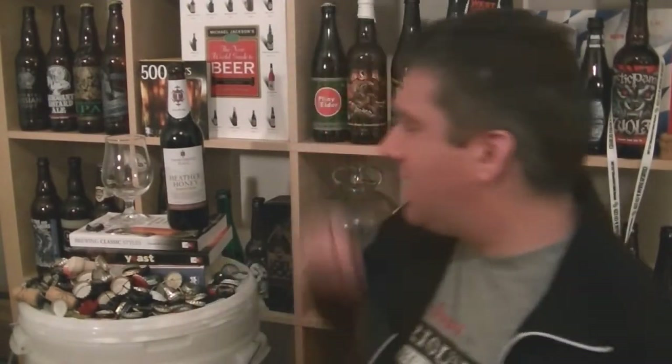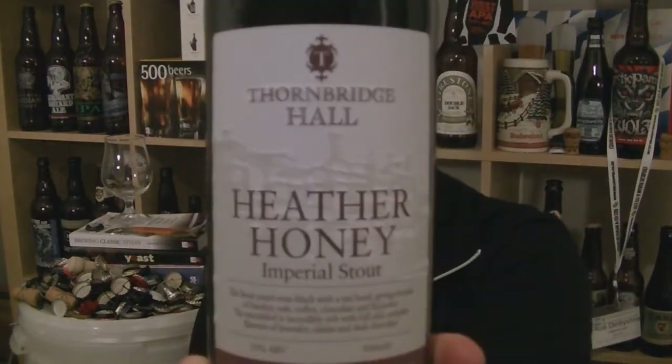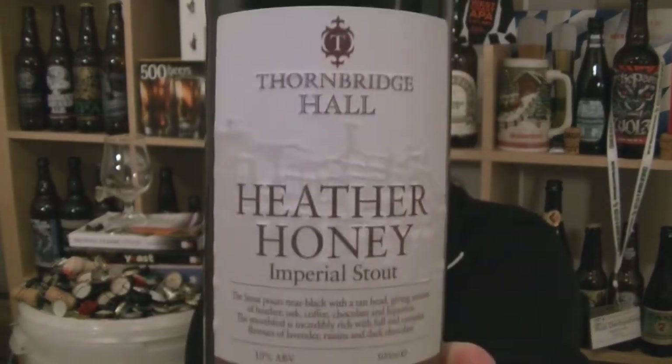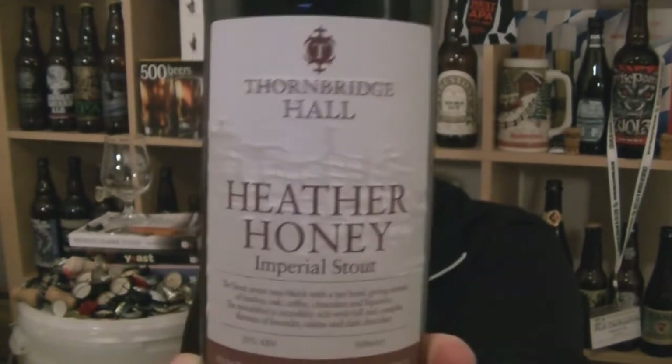Hi, I'm Rob from Hobzine.com. Thanks for joining me for another video beer review. This time we've got a bottle of Heather Honey Imperial Stout brewed by Thornbridge Brewery in Bakewell — in particular, brewed at Thornbridge Hall, the original Thornbridge Brewery, which is on the grounds of Thornbridge Hall. It is a 10% Heather Honey Imperial Stout.